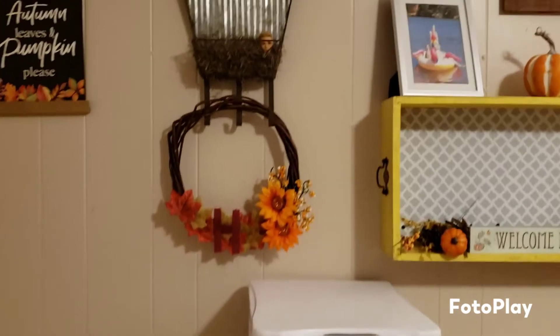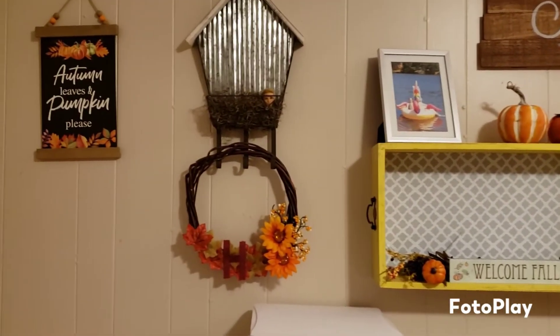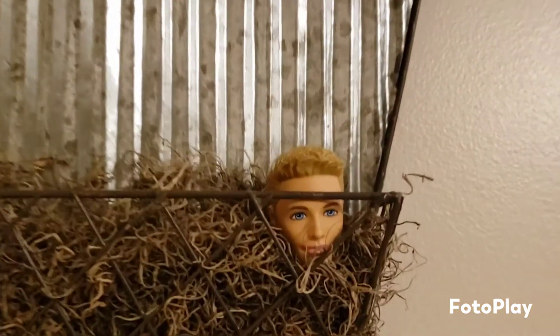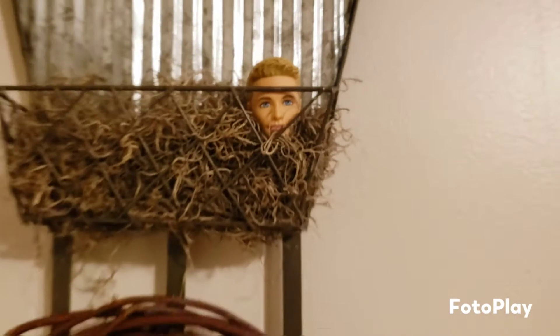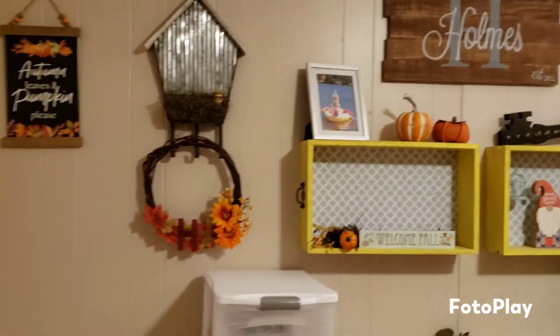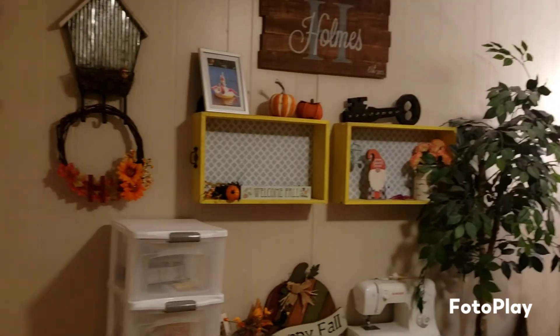We have a wall of decorations and things, and in this little decoration is the Ken head. He's pretty discreet — I'm just trying to find cute little places to put him, so that's where he's at today.